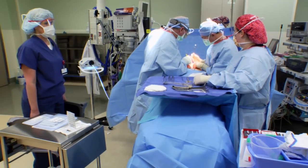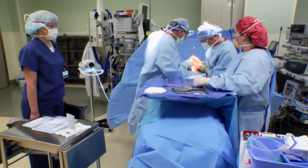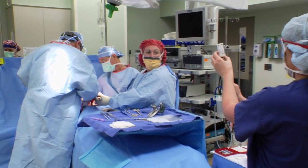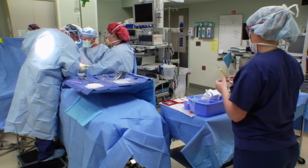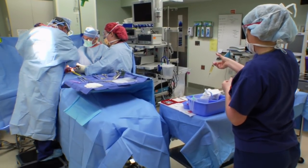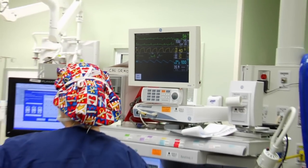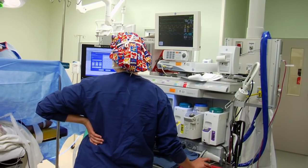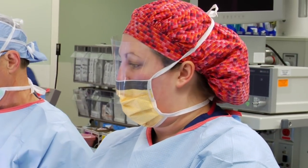The other people in the room with me are the anesthesiologist, two surgeons, and a circulating nurse. We all sort of form a team. The circulating nurse is in charge of the paperwork and charting for the patient, as well as getting extra supplies that we may need. The anesthesiologist is in charge of keeping the patient asleep. The surgeons and I are in charge of the sterile field and keeping things sterile.